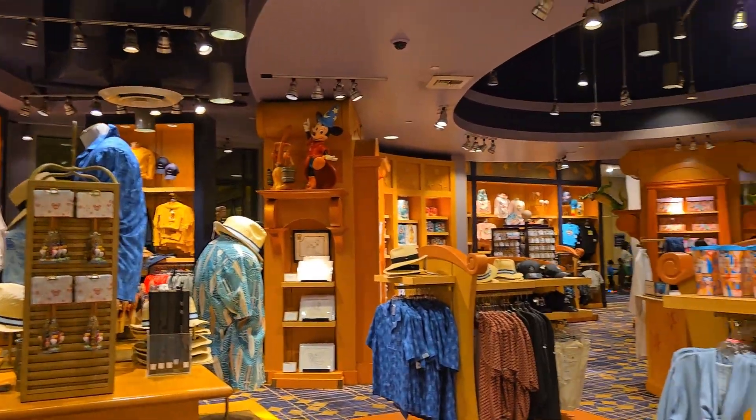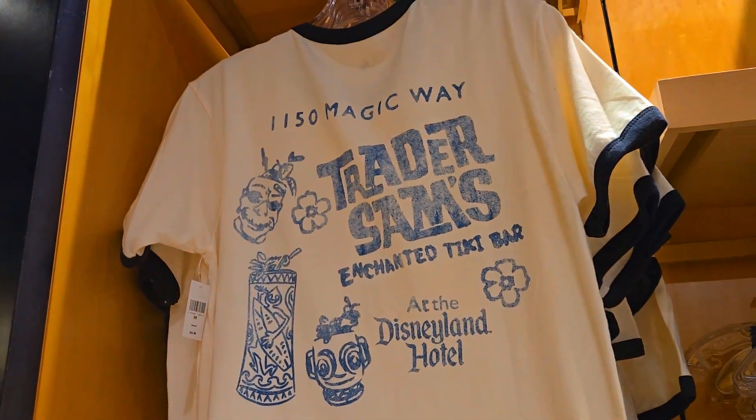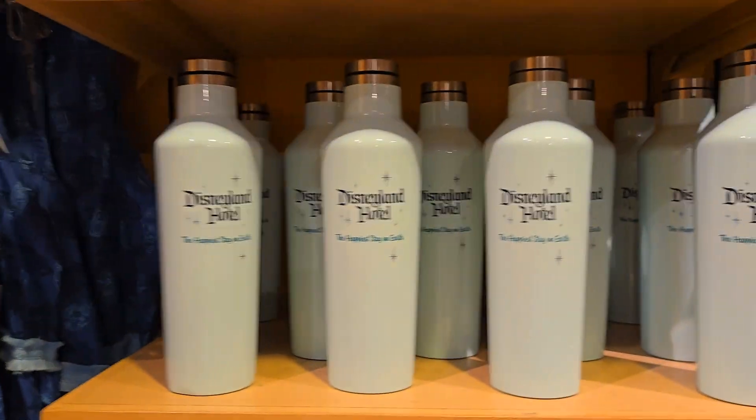Now that our bellies are full, let's head over to Fantasy Tower — the Fantasia gift shop, one of my favorite Disney shops anywhere. I love it because they have so many things that are specific and perfect to the Disneyland Hotel, all with that retro vibe.